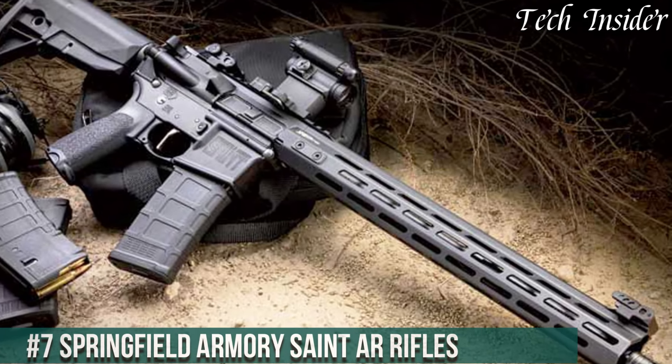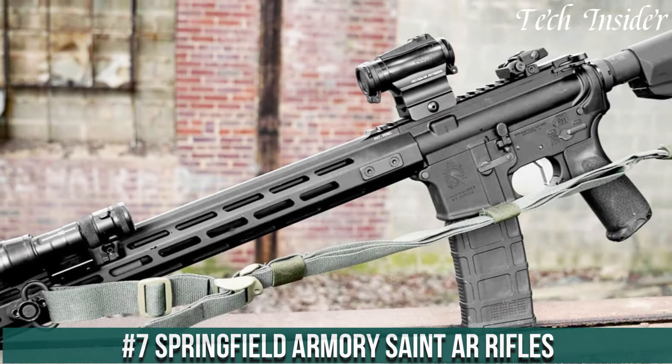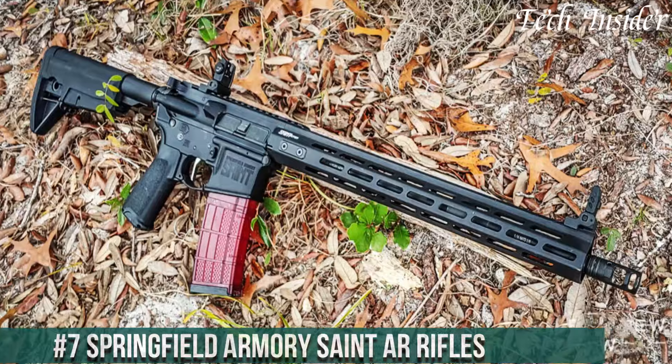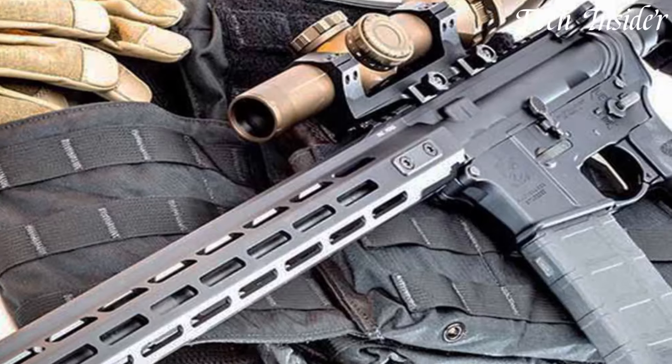Number 7: Springfield Armory Saint AR rifles — a true testament to the fusion of innovation, reliability, and precision in the world of modern sporting rifles. These firearms redefine the standards for performance and versatility.